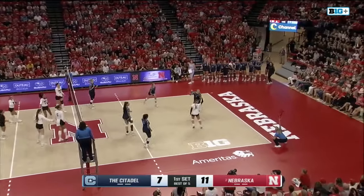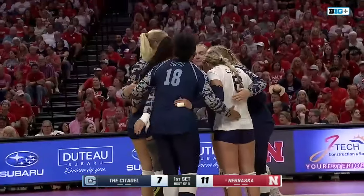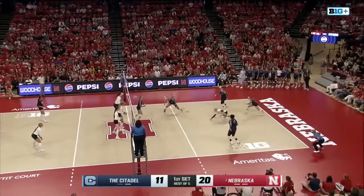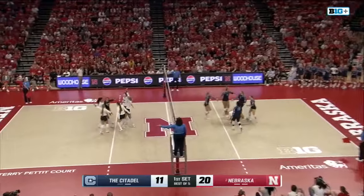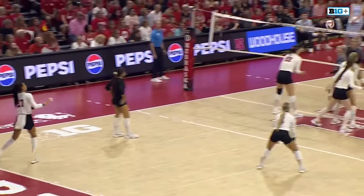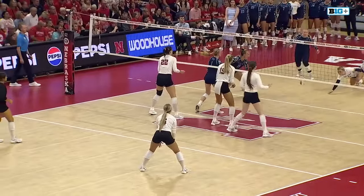Again it goes — Murray from the 10-foot line. That one sails just a bit long, and the Bulldogs escape yet again, trying to bounce back after that tough loss against SMU. And a service ace for Harper Murray as she's able to just get that one over the net. Coming up aces right now for the Huskers — fifth ace.